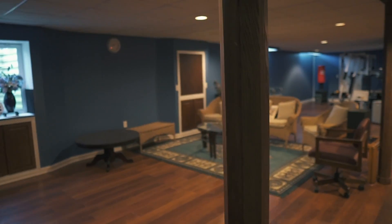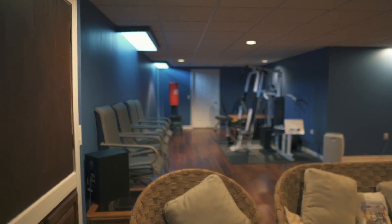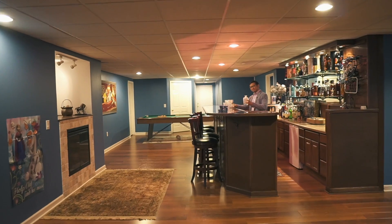This basement is huge, great for entertaining. Bring your personal touch to build your own theater, workout area, or even gaming room. But meet me at this bar — let's do a shot.